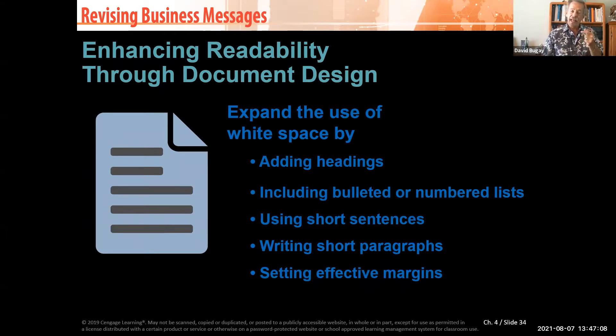Add headings — they really help. A lot of times, if you're going through a multi-page document, here's a secret: people don't read them. That being said, what they do read is the headings. If you pick up a 17-page report, the very first thing that happens is they look at the cover.